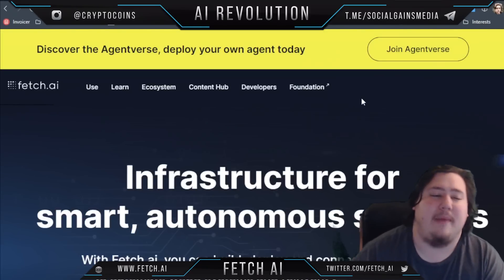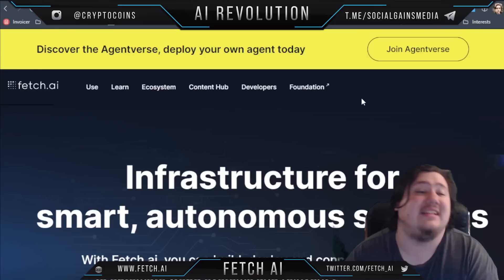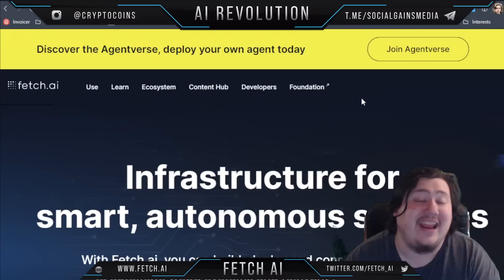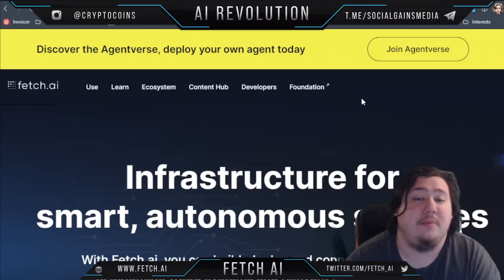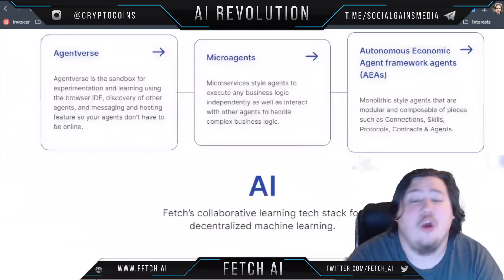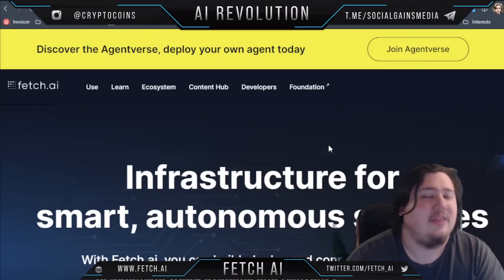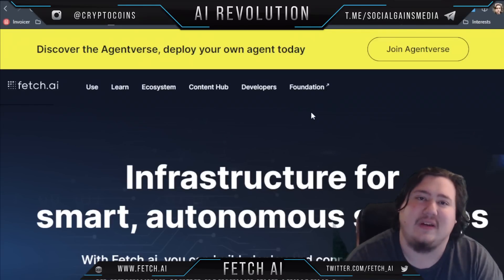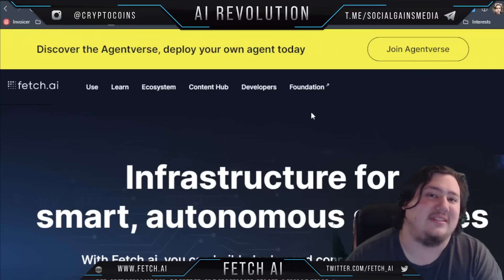AI is the next big thing, so the fact that Fetch.ai is merging crypto with AI agents is definitely an innovative aspect that we need to keep an eye on. There are going to be a lot of these projects in the future, but Fetch.ai seems to be on the cutting edge at the moment, which means they have potential to establish themselves as a dominant player in the market. I do think Fetch.ai is cool and I'd recommend you check it out — though that isn't financial advice. Remember to leave a like, subscribe, and hit that notification bell, and I'll see you in the next video.